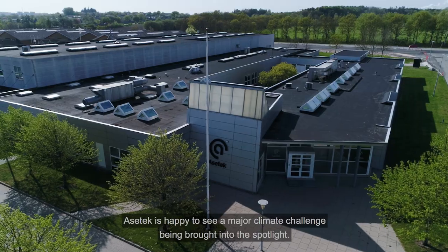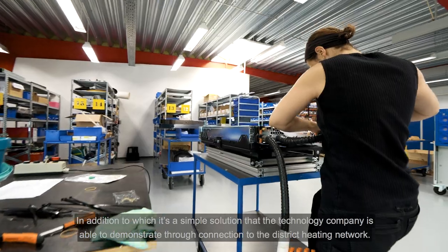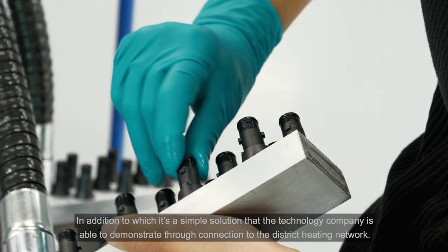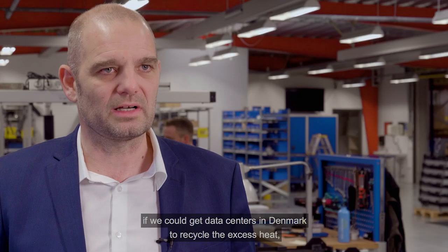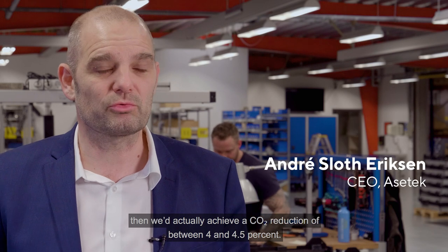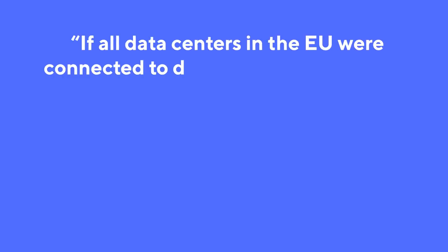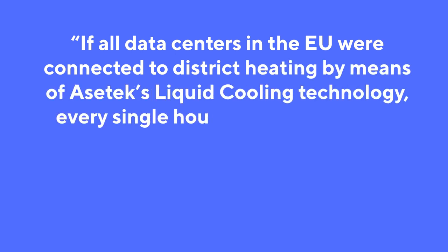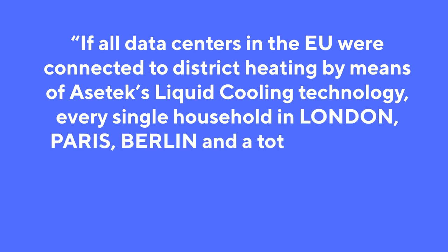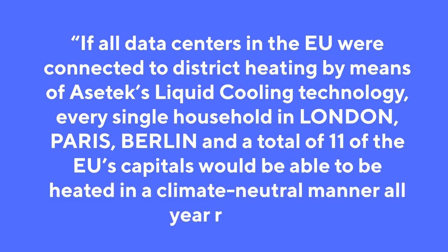AcerTech is happy to see a major climate challenge being brought into the spotlight. In addition to which, it's a simple solution that the technology company is able to demonstrate through connection to the district heating network. If all datacenters in the EU were connected to district heating by means of AcerTech's liquid cooling technology, every single household in London, Paris, Berlin and a total of 11 of the EU's capitals would be able to be heated in a climate-neutral manner all year round.